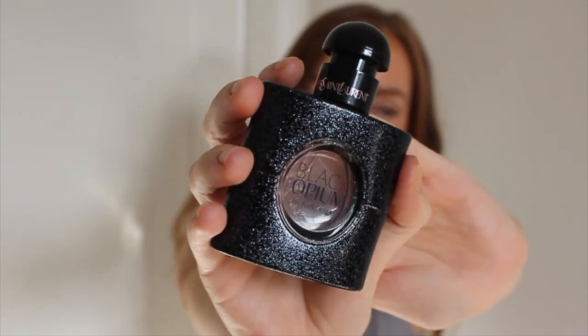It's a really mature perfume, but it's not an old mum vibe and it's not a teenager either. That's why I love it.